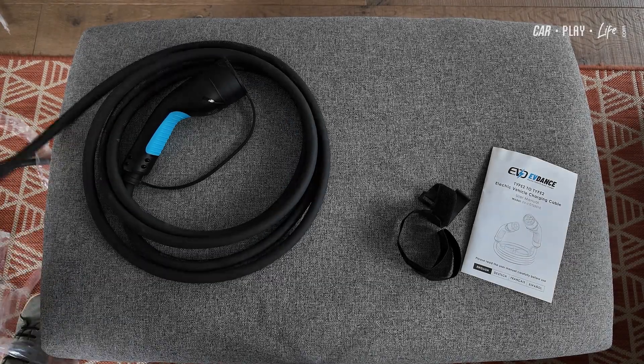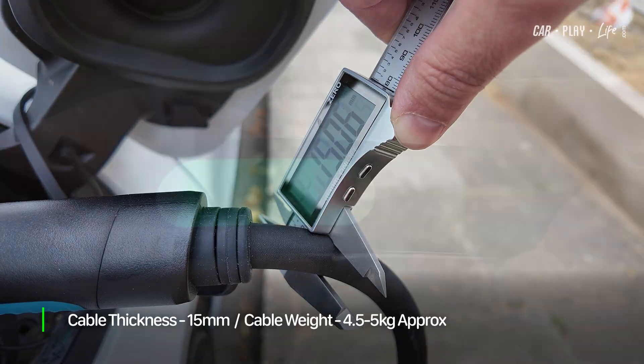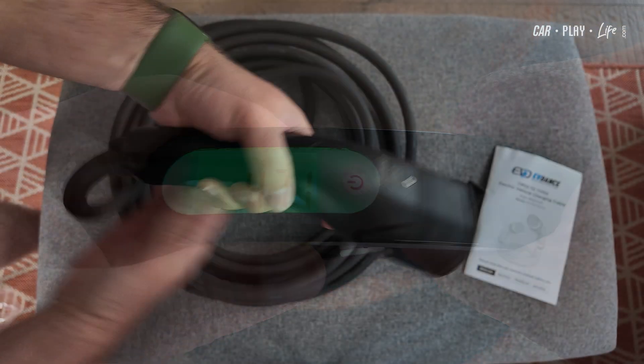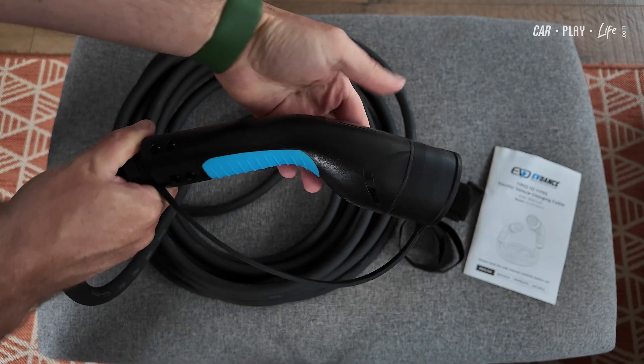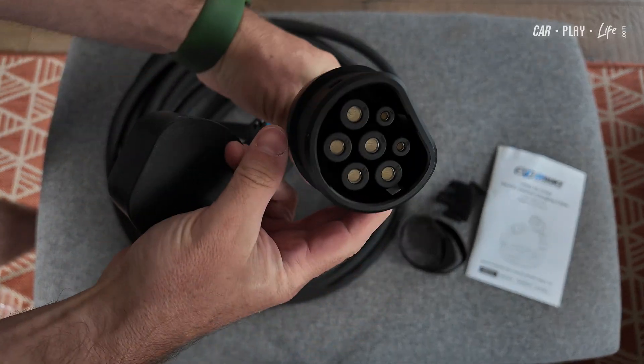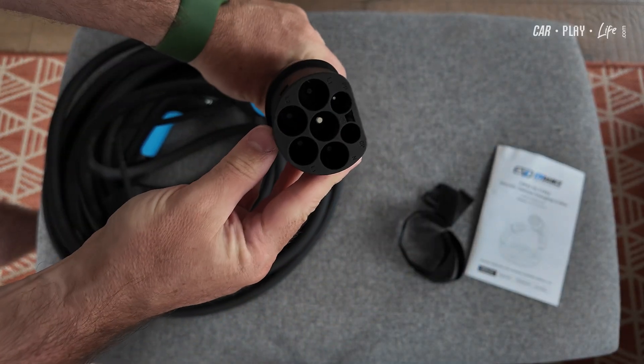Being a 22kW charging cable, it is a lot thicker than most at 15mm and it is heavy at around 4.5kg. But that is the trade-off for higher current handling and durability. The cable itself has a common textured finish, which is great for grip in wet weather, although it does pick up dirt more easily than a smoother textured cable.